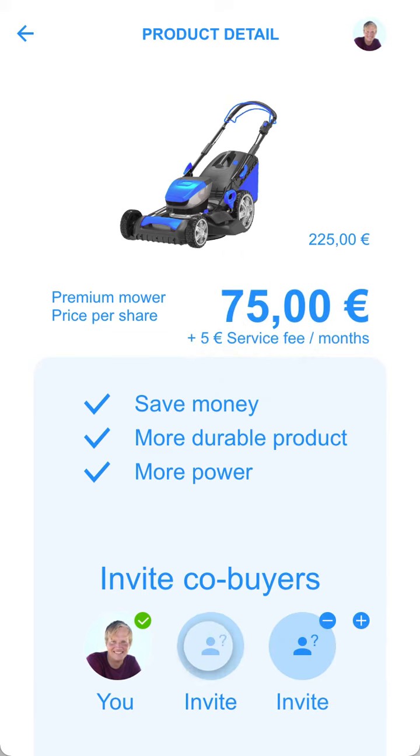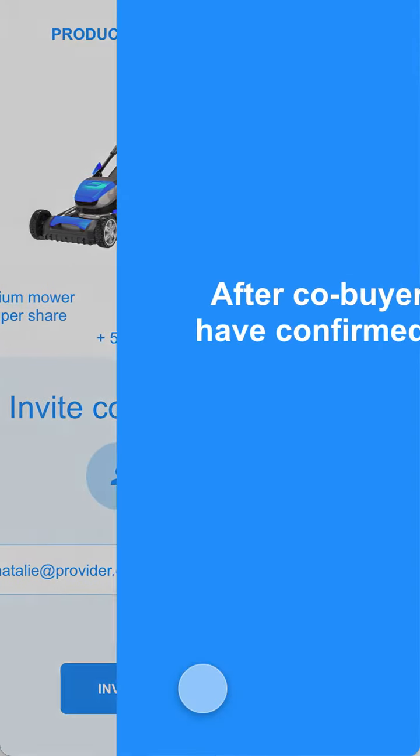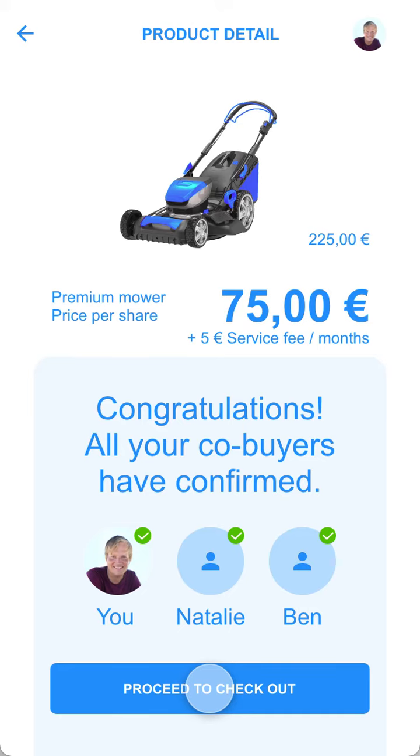Now I can start inviting co-buyers. And after they have confirmed, I proceed to check out.